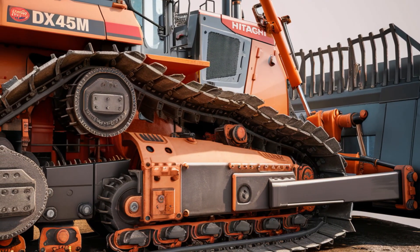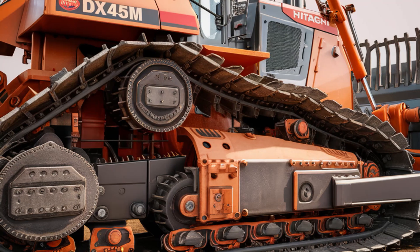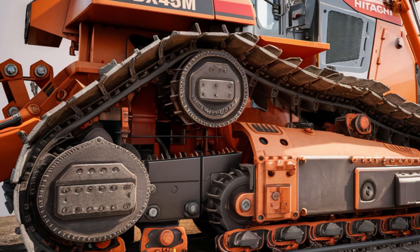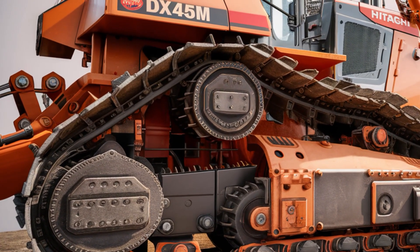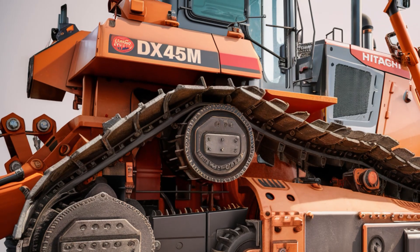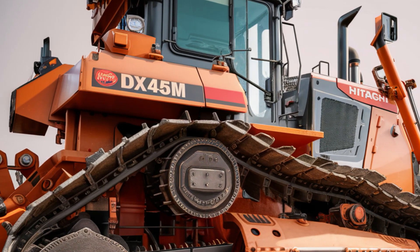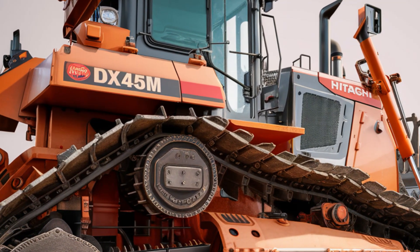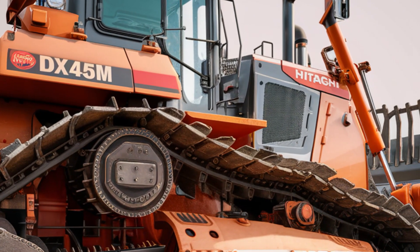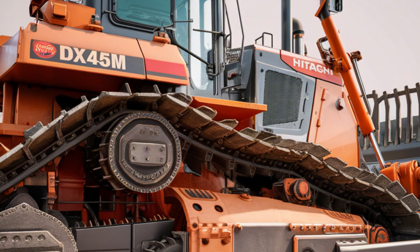One of the standout features of the DX45M is its operator cabin. Situated at the top center, the cabin is a perfect example of ergonomic design. Large, slightly tinted windows provide an unobstructed view of the working area, enhancing visibility and safety. The protective roof shields operators from falling debris, while the spacious interior is equipped with intuitive controls. Hitachi has also incorporated vibration and noise reduction technologies into the cabin, ensuring a quieter and more comfortable experience even during prolonged use.